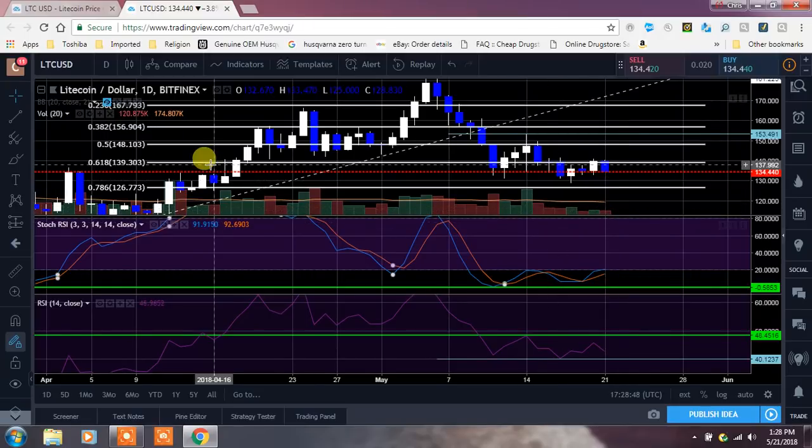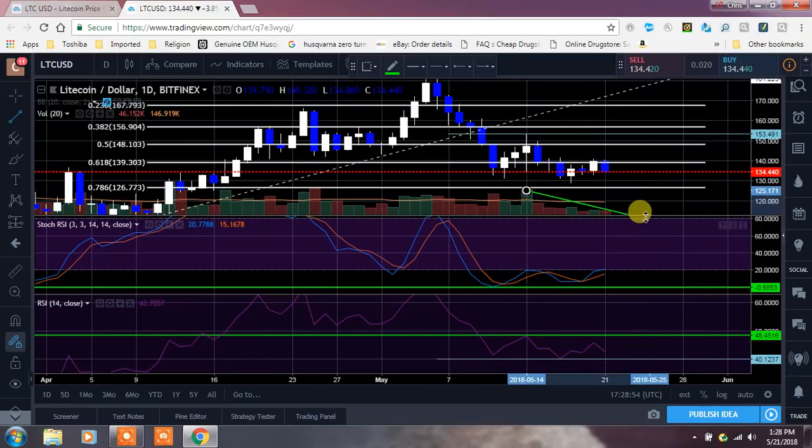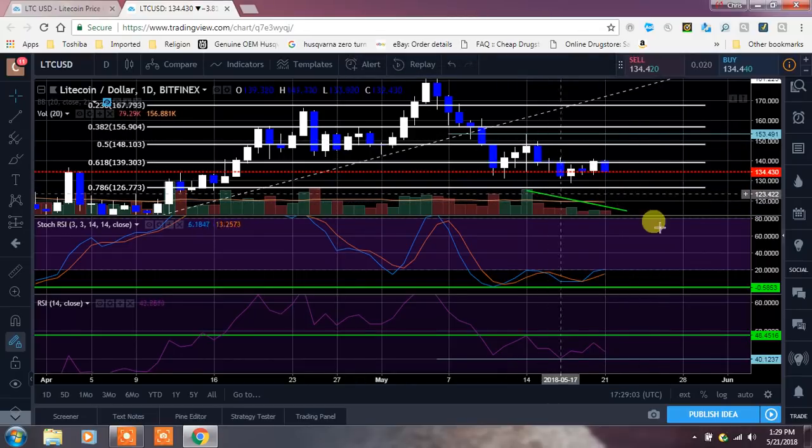Volume has been really low as well — you can see right here. I'll draw a little trend line for you. Look at the volume, how that's really been tapering off. We don't have the volume like I always talk about. Remember, we need moves accompanied by volume — that's going to be a really big deal. Our volume's been decreasing.